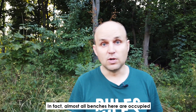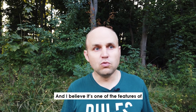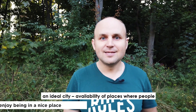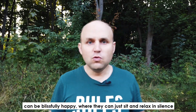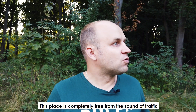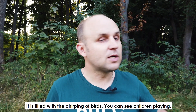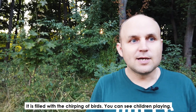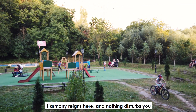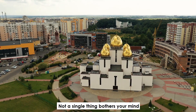In fact, almost all benches here are occupied all the time — all of them. People have a blast here. And I believe it's one of the features of an ideal city: availability of places where people can be blissfully happy, where they can just sit and relax in silence. This place is completely free from the sound of traffic. It's filled with the chirping of birds. You can see children playing, teens consumed by a mafia game. Harmony reigns here and nothing disturbs you — not a single thing bothers your mind.